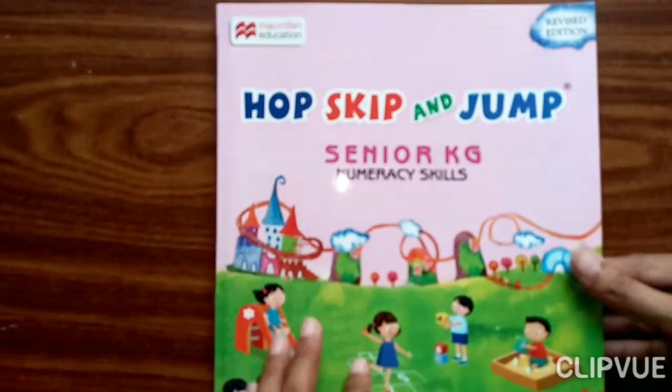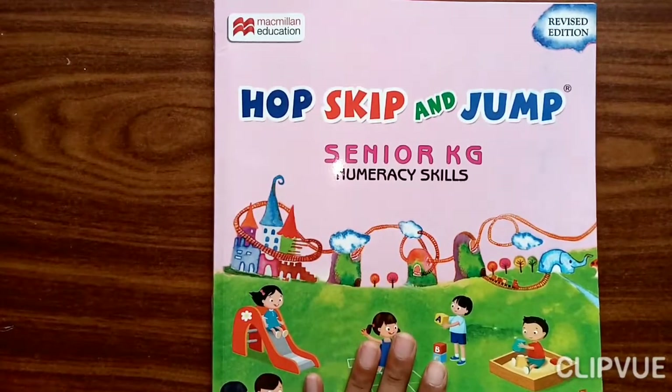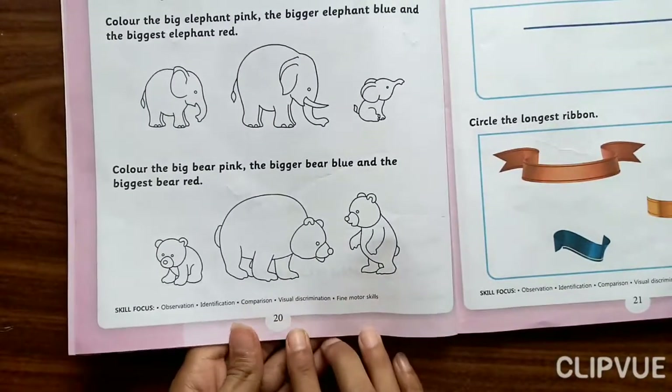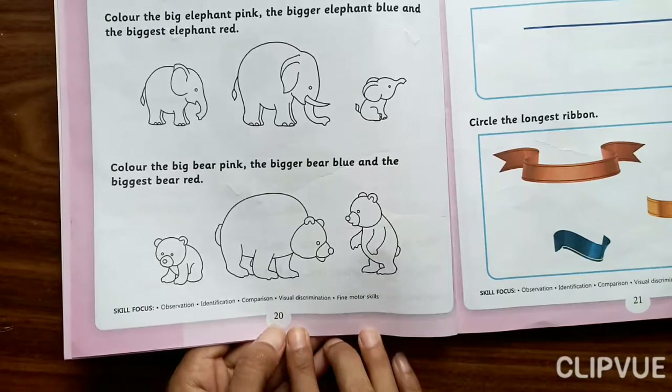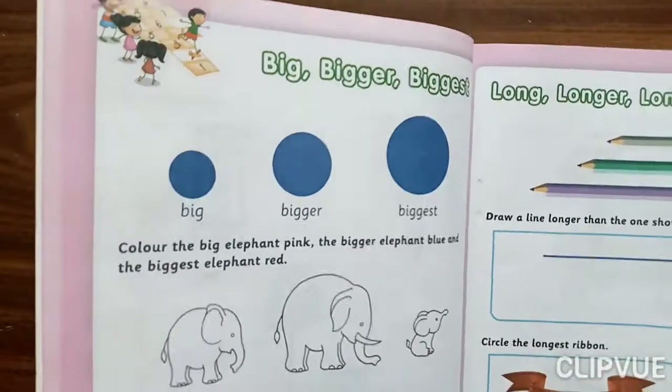Everyone take out your Numeracy Skills textbook and open page number 20. Open page number 20. So now everyone look at here.